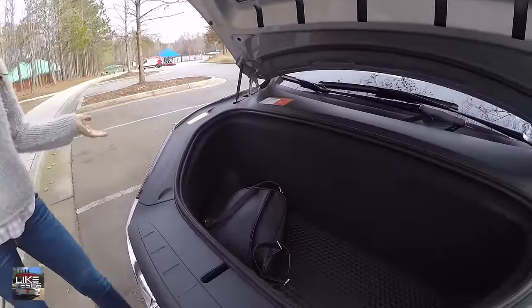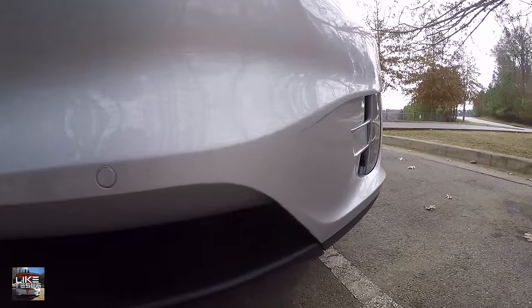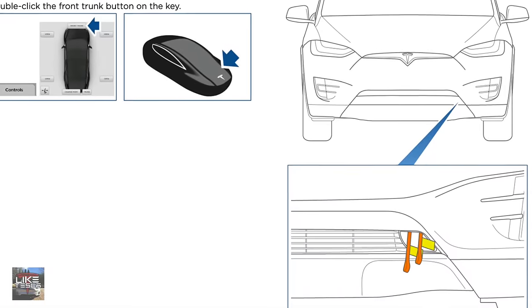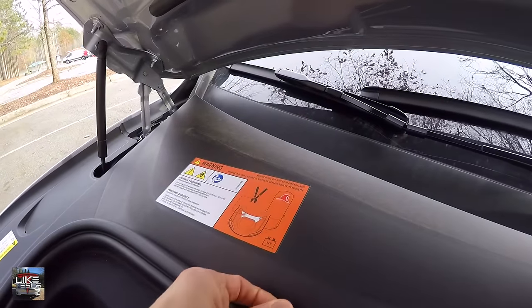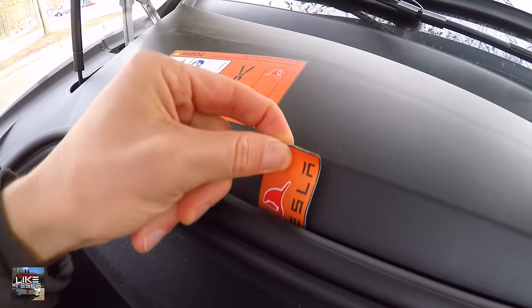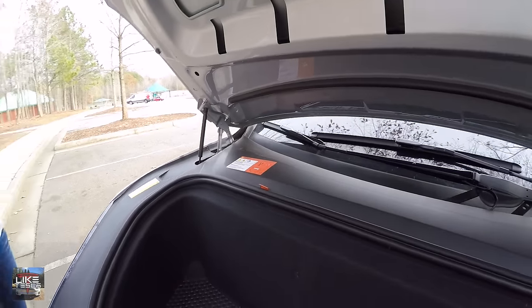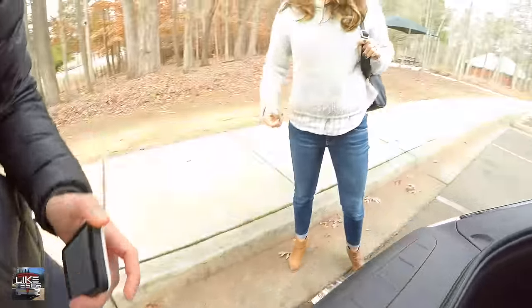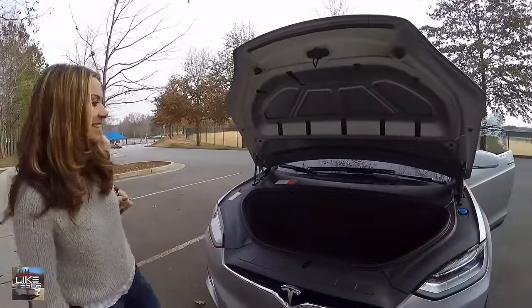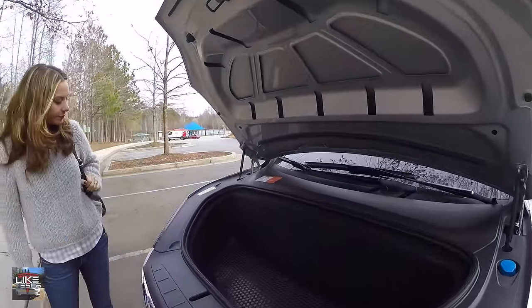Don't assume the frunk is the safest place to store your valuables. People often think they can put their purses in there, but there's actually an emergency latch opening tab underneath. It's there for emergency first responders to open the frunk and access the DC power line to cut power to the entire car so they can make an emergency rescue.